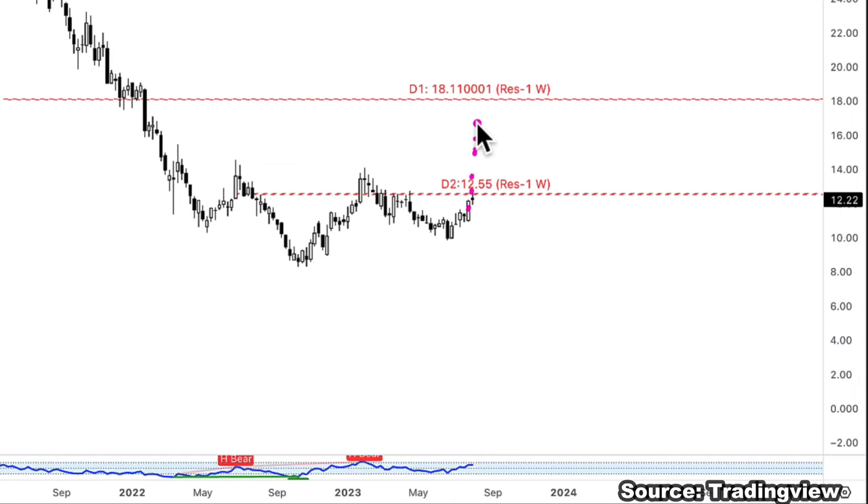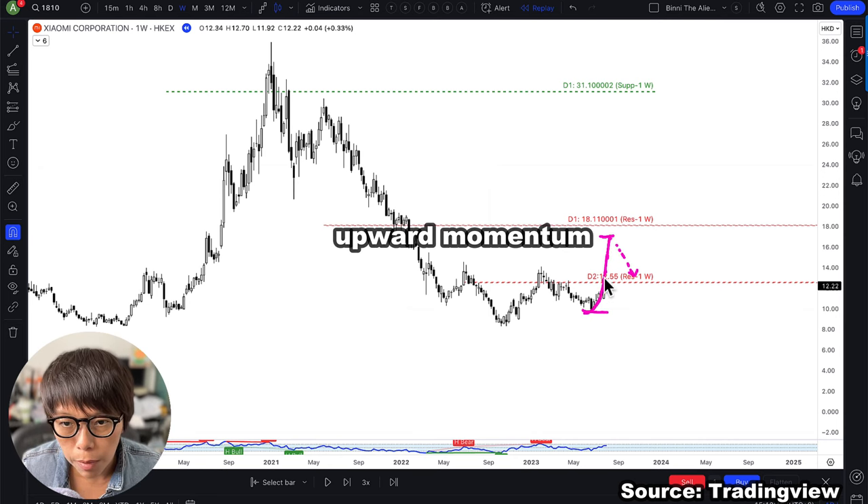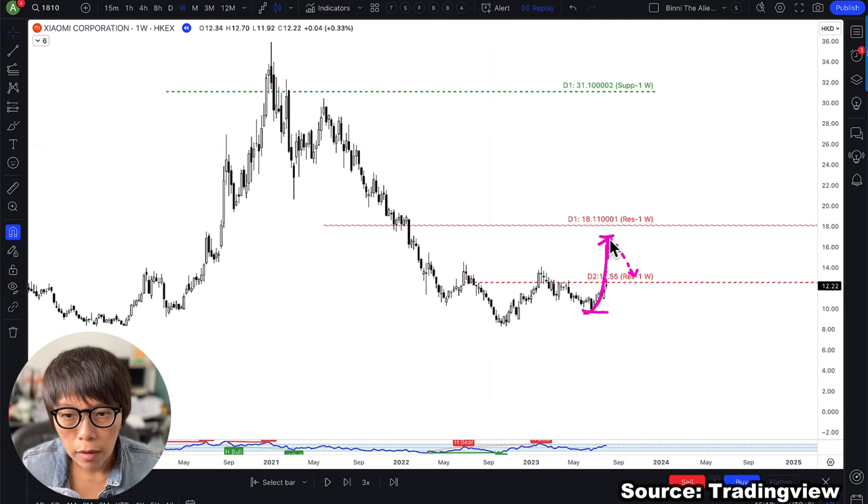When price goes above the red level, we wait for the retracement to come down, because I always like to buy when it retraces — when price moves to a lower price. By clearing above the red colored level, it creates an upward momentum. I'm looking for that correction, which gives me a discount to buy into that upward momentum.